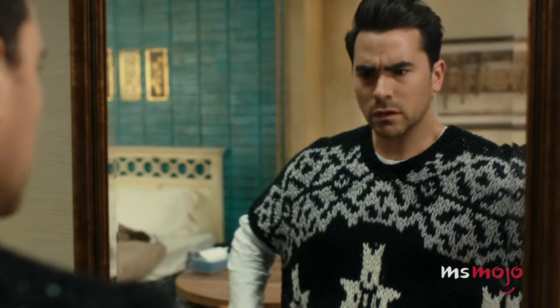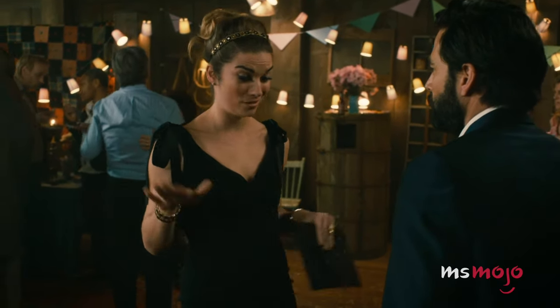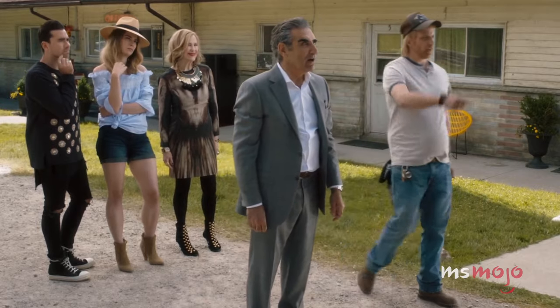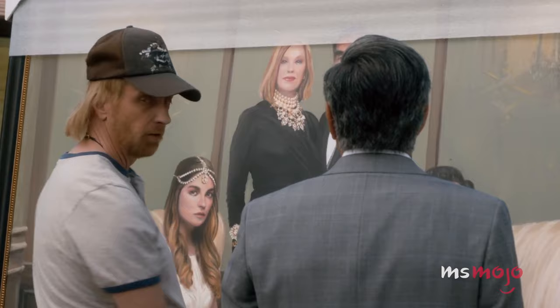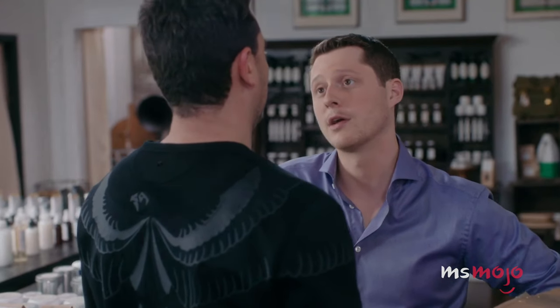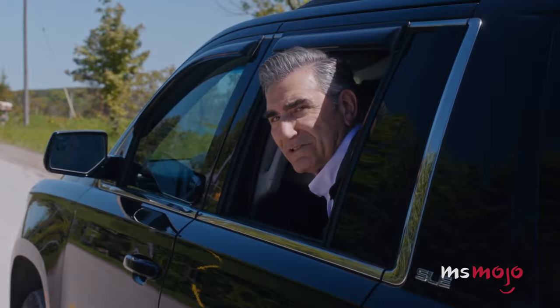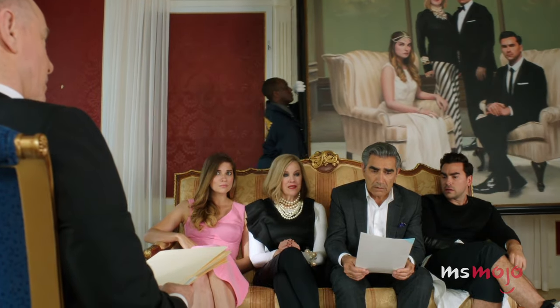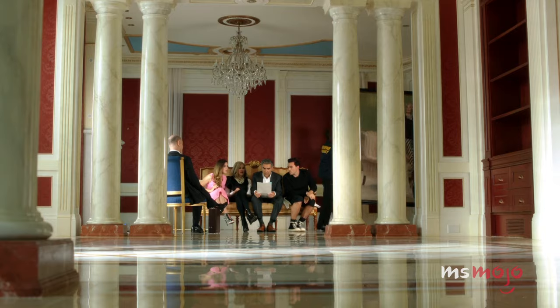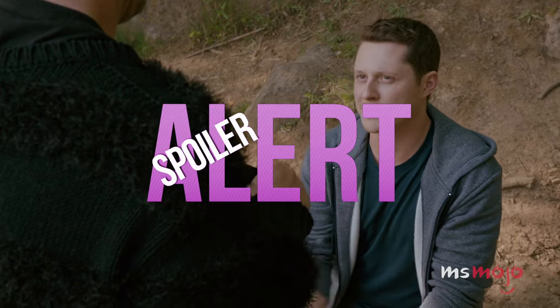Do you like this sweater? Jared Leto gave it to me and I've always been on the fence about it. Welcome to Ms. Mojo, and today we're counting down our picks for the top 10 small details you missed on Schitt's Creek. For this list, we're looking at amazing small details and easter eggs found throughout the show's six seasons. Since we're going to be going through various storylines, a spoiler alert is in effect. Had you picked up on any of these? Let us know in the comments below.